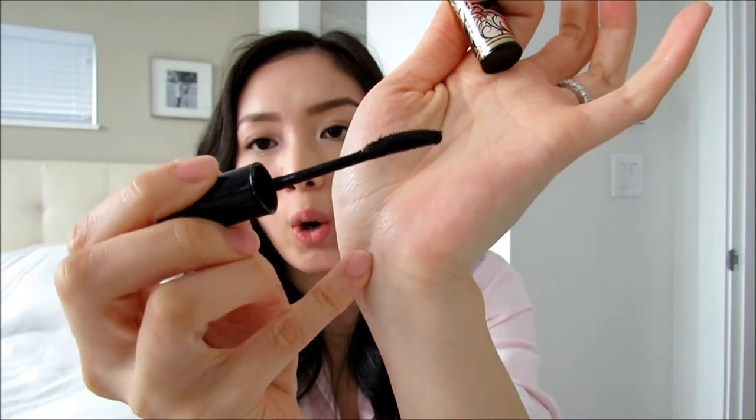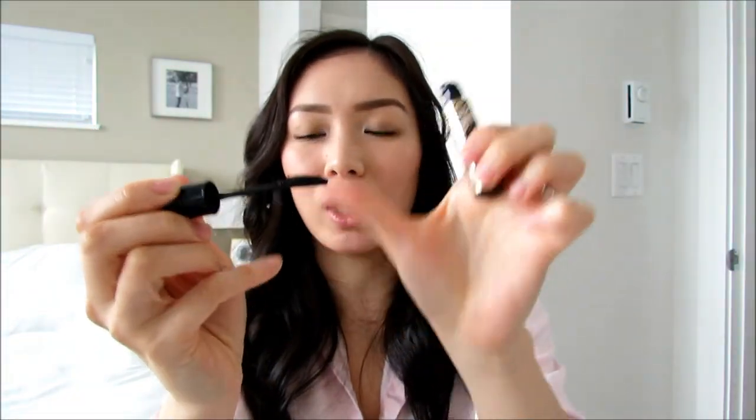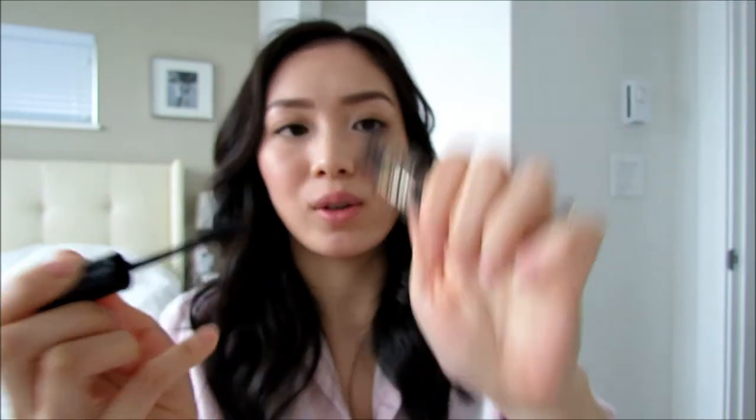I love testing out new mascaras, but this is my tried and true — it's the Majolica Majorca Lash Expander Edge Meister in shade BK 999, which is a dark black. It has a flat comb applicator with a big curved one on top and a flat one on the bottom for lower lashes, though I just use the top one for both. It has little fibers, so it is a fiber mascara. This is basically hairspray for your lashes — if you have sparse Asian lashes and just want to hold a curl and have your lashes show up, this is the mascara for you. It holds my curl all day, doesn't smudge, is super waterproof, and doesn't flake at all.